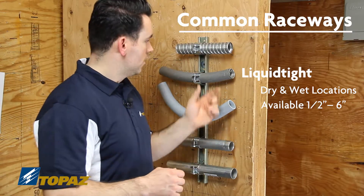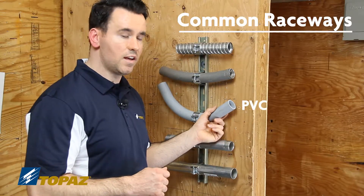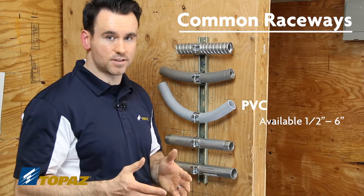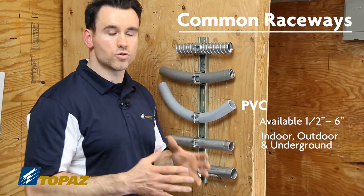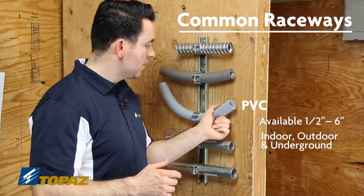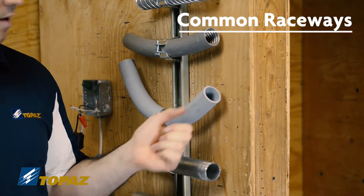The next raceway is PVC. PVC is sold from half inch up to six inches. It is good for indoor and also outdoor, as well as underground. PVC is a plastic non-metallic raceway.